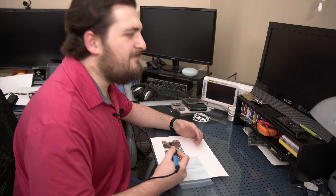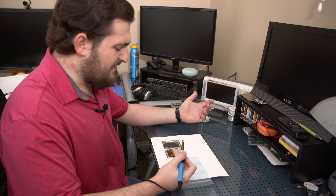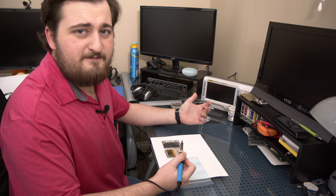Wait a second — I'm terrible at soldering. Why am I even trying to do this? I need to phone a friend.